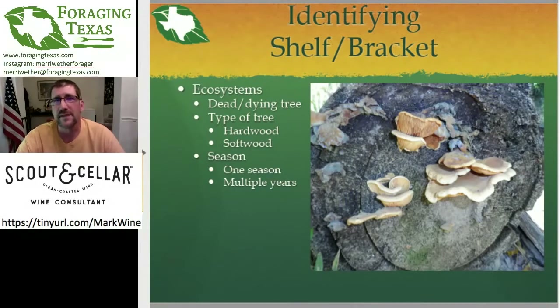The other thing in the ecosystem is the season. Some mushrooms are hot weather, others show up in the spring or fall. In Texas, some only show up in winter. You also have ones that show up over the course of multiple years and keep getting bigger and bigger. The size of the mushroom is a good indicator of whether it's a one-season or a multi-year mushroom. So in the ecosystem, you need to know what tree you found the mushroom on, or at least whether it's a hardwood or softwood, and whether it looks seasonal and fresh or like it's been there a while.